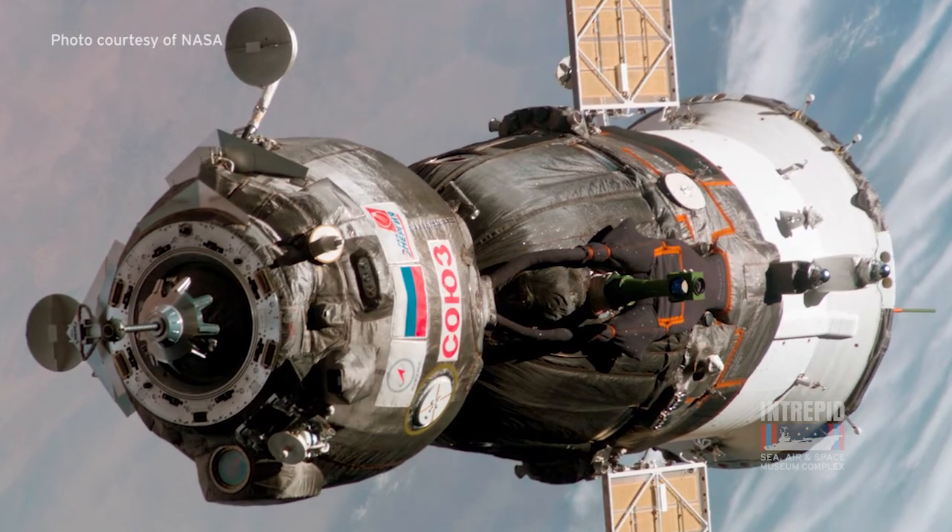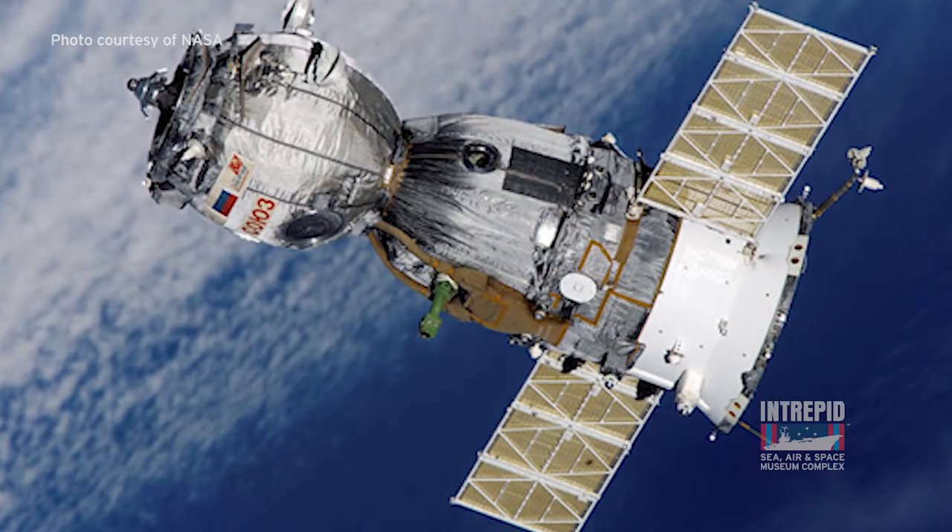The Soyuz is a three-part spacecraft. Behind me is the re-entry module, the only part of Soyuz that returns to Earth.